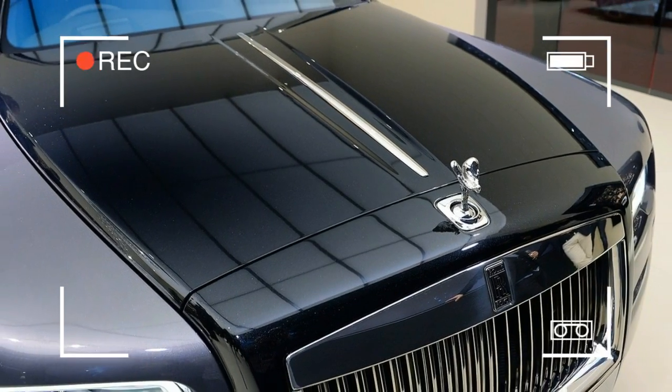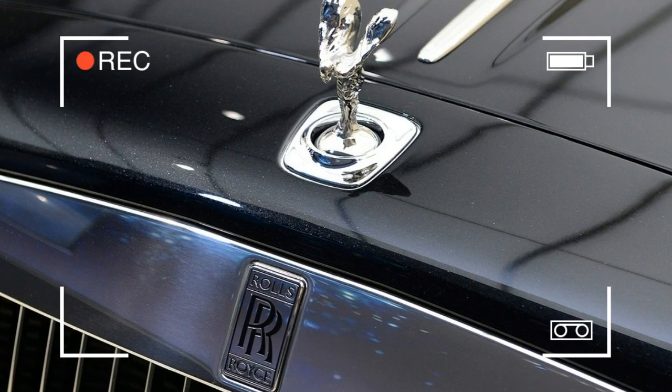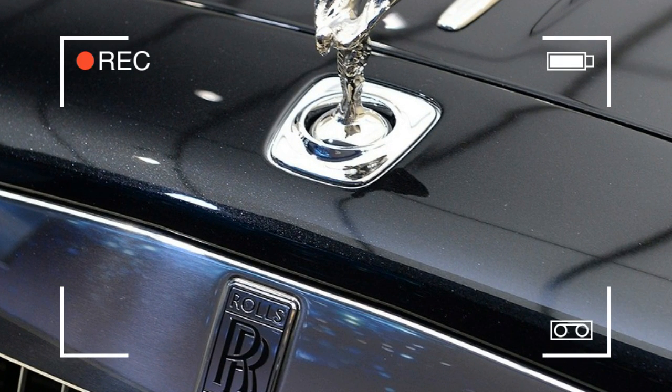The rest of the car is a bit more run-of-the-mill Rolls-Royce, which is to say still pretty custom. It has hand-painted coachlines in red and black along the flanks, and the 21-inch wheels have matching red pinstripes.